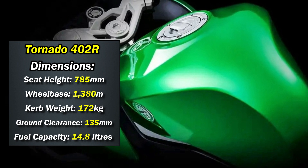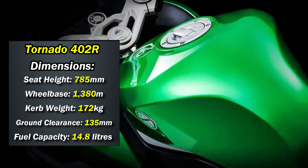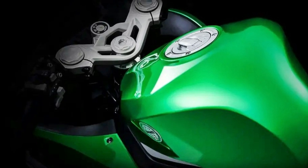Going to the dimensions of the motorcycle, it gets a 785mm seat height, a kerb weight of 172 kg, ground clearance of 135mm — which is less compared to the competition — and a fuel capacity of 14.8 liters.